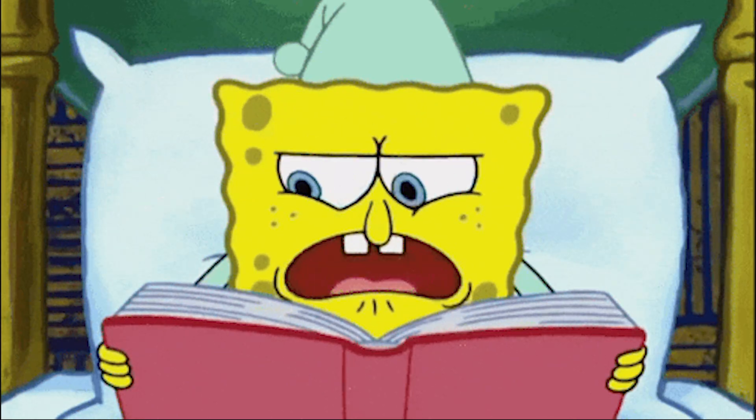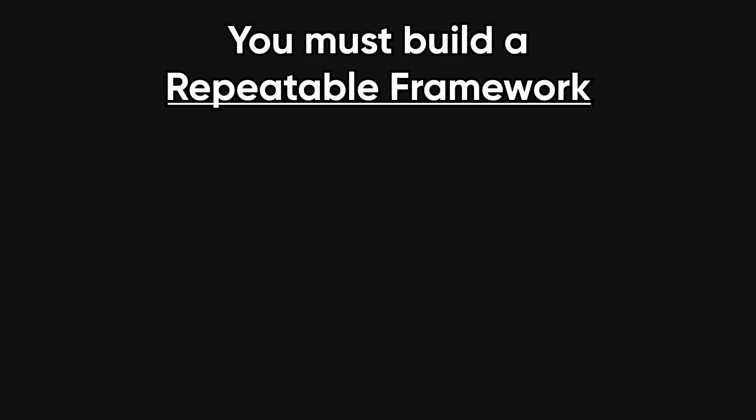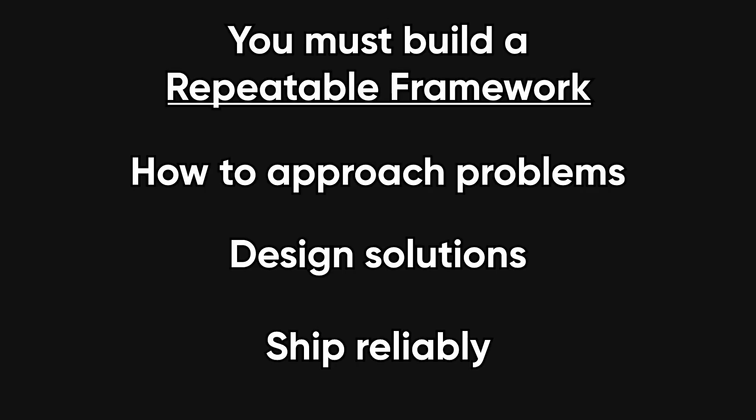You don't become a good programmer by memorizing more syntax or switching languages every week. You become one by building a repeatable framework for how you approach problems, design solutions, and ship reliably.